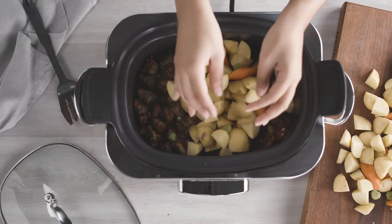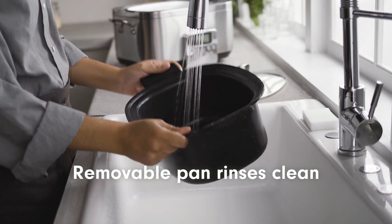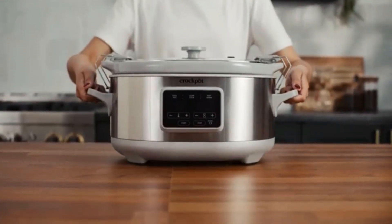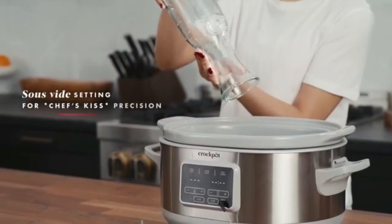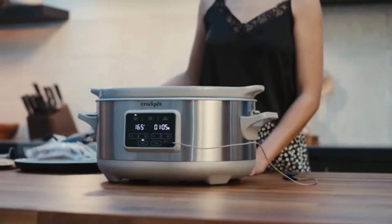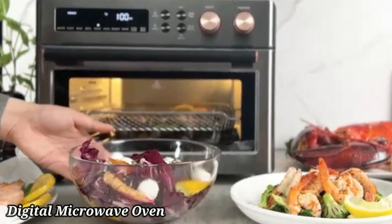The removable, dishwasher-safe stoneware pot makes serving and cleaning up a breeze. The transparent lid lets you monitor your cooking without releasing heat, preserving moisture and flavor. With its sleek design and reliable performance, the Electric Slow Cooker is an essential tool for anyone looking to enjoy home-cooked meals with ease.